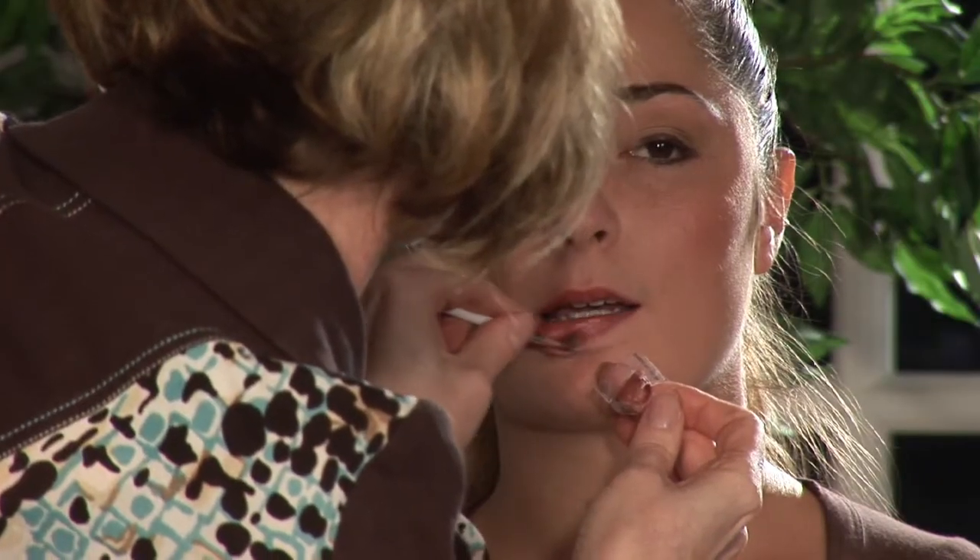Ever wonder why celebrities look great even when they're casual out on a day and the paparazzi gets them? You can do that too. I'm going to teach you how to do makeup like a celebrity. I'm Kelly Mashmitz, your Tampa Bay beauty expert.